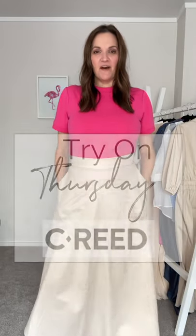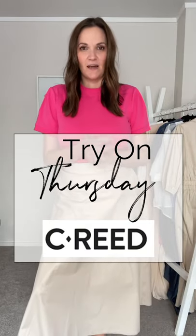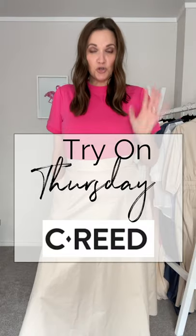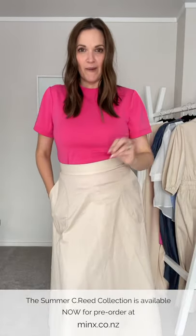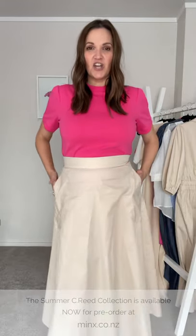Hi guys, welcome to a very special try-on Thursday. We've already seen a try-on Tuesday this week, but the girls at Minx Shoes asked me to do a very big favor for them, and that was to showcase their upcoming summer collection. The exciting thing about this collection is that the Minx team is opening this up to the public for pre-order. The range drops in November. I'll put all the links and information into the captions of this video. It's a small capsule collection, a bit smaller than some of the other ranges the Minx ladies have done.